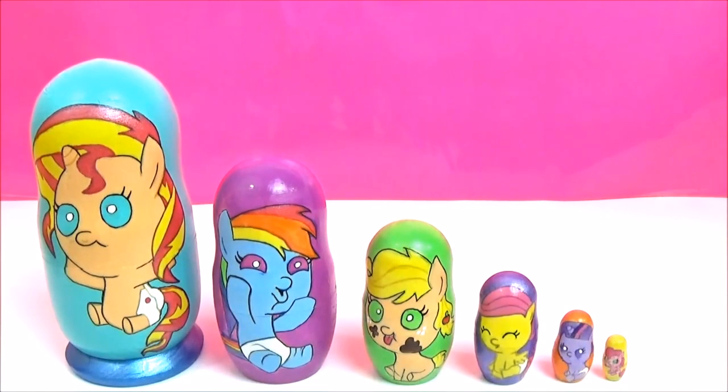So now it's time to check out all the awesome surprises in these adorable My Little Pony Baby Nesting Dolls. How cute! Which one is your favourite? If I had to choose, it would probably be the adorable Applejack rolling around in the mud. Let me know which one is your favourite.